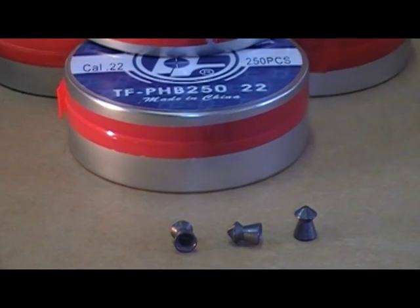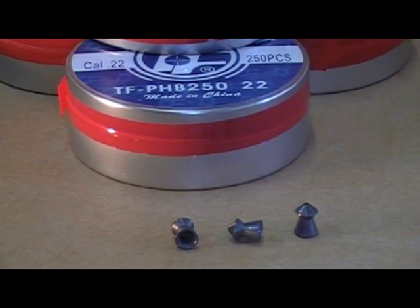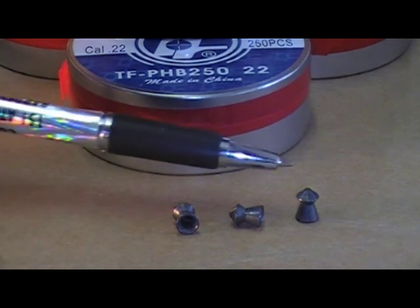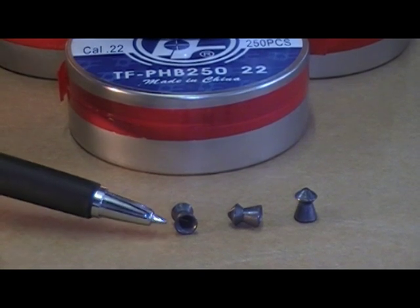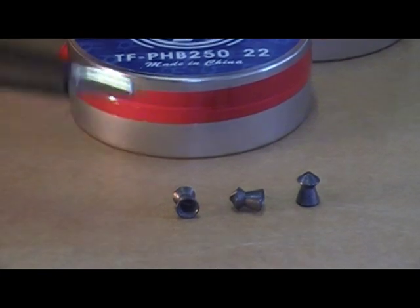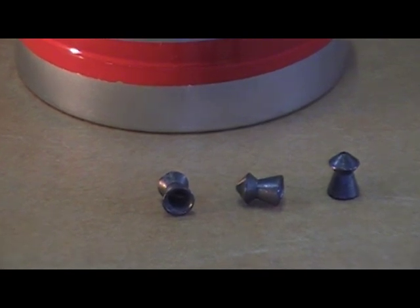Over the last 25 years we have sourced out the best possible pellets for you avid shooters. The first one we're going to talk about is the TechForce Pointed Pellet .22 caliber. Our cameraman's got it zoomed in. It has the pointed top, and you can see the hollow part — the air compartment. What we like about these pointed pellets is the weight. They're nice and heavy, at 15.51 grain.